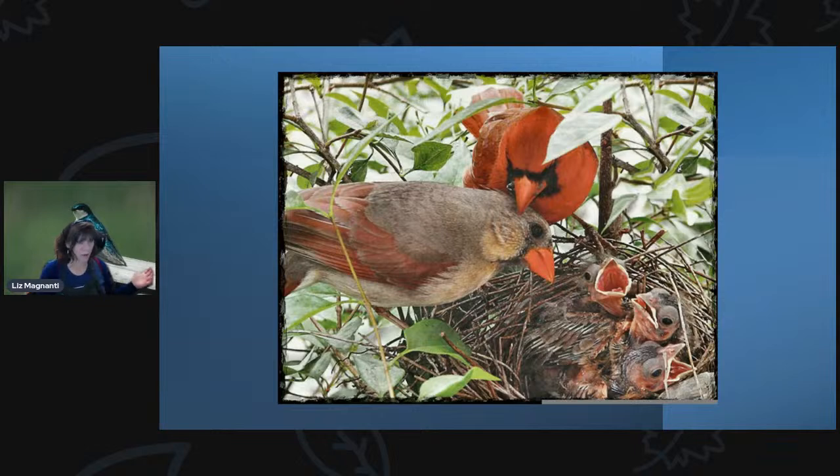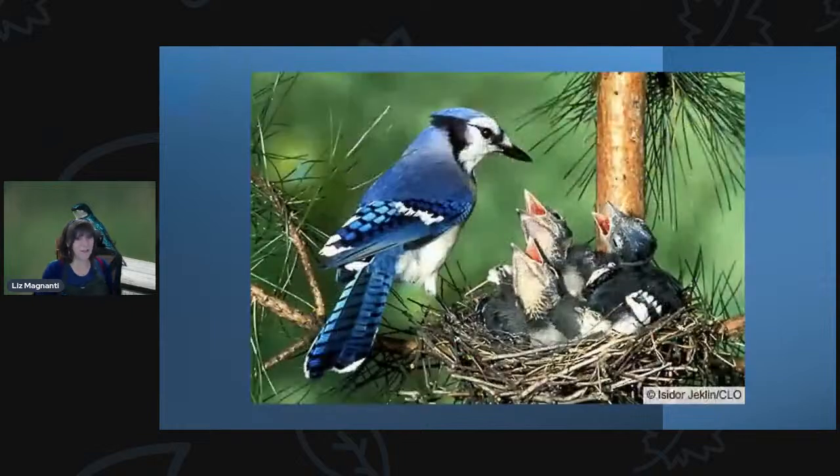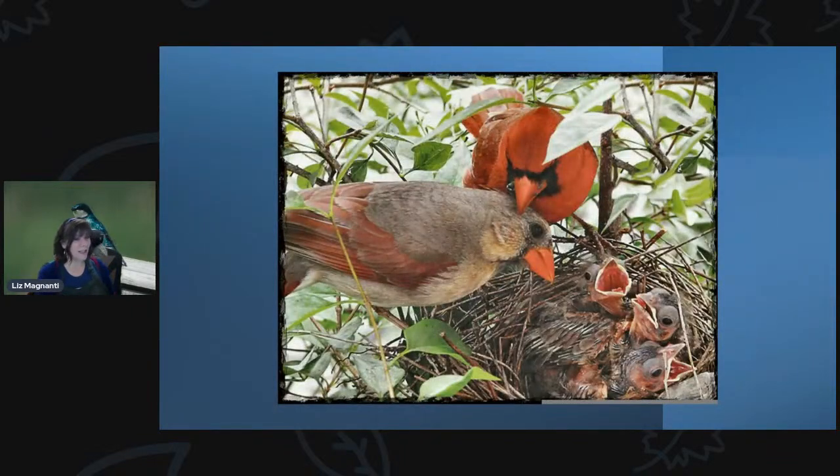Not all birds will nest in houses. Some of our more common backyard birds don't nest in houses at all — they'll nest in trees and shrubs. There are things you can do to promote their nesting habits, but there's not anything you can set out to get them to nest necessarily. If you put out a birdhouse, you'll probably get something in it like a wren, a chickadee, or a sparrow. It can be harder to attract birds like cardinals, blue jays, or goldfinches to nest in your backyard. The best ways are making sure you've got bird-friendly trees and shrubs and berry-producing plants.